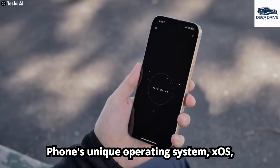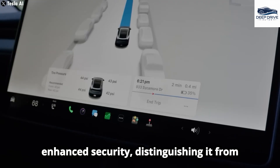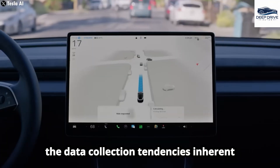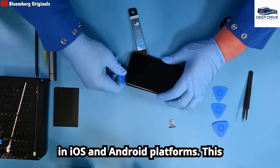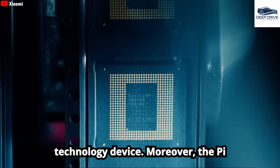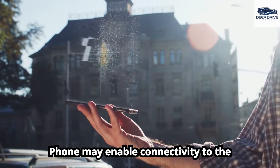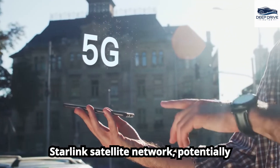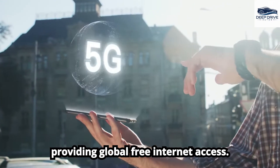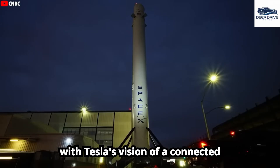The Pi phone's unique operating system, XOS, offers exceptional customization and enhanced security, distinguishing it from the data collection tendencies inherent in iOS and Android platforms. Moreover, the Pi phone may enable connectivity to the Starlink satellite network, potentially providing global free internet access. This ambitious feature aligns seamlessly with Tesla's vision of a connected future.